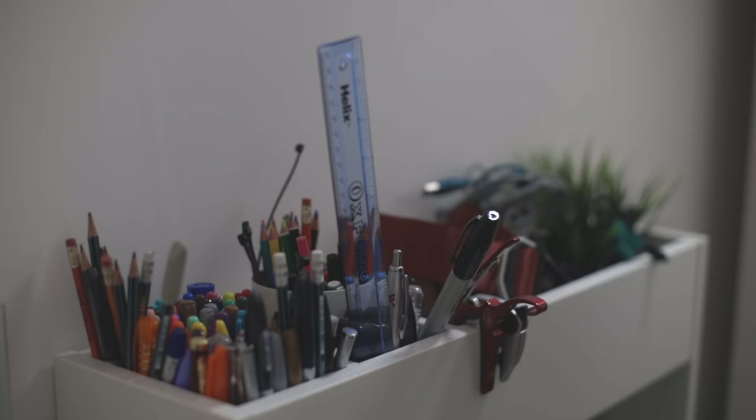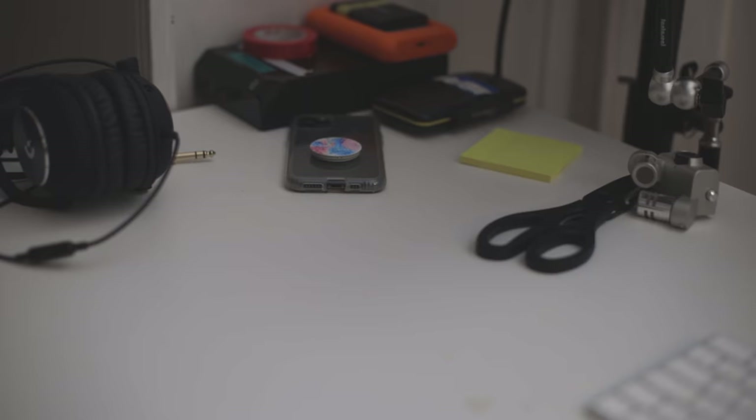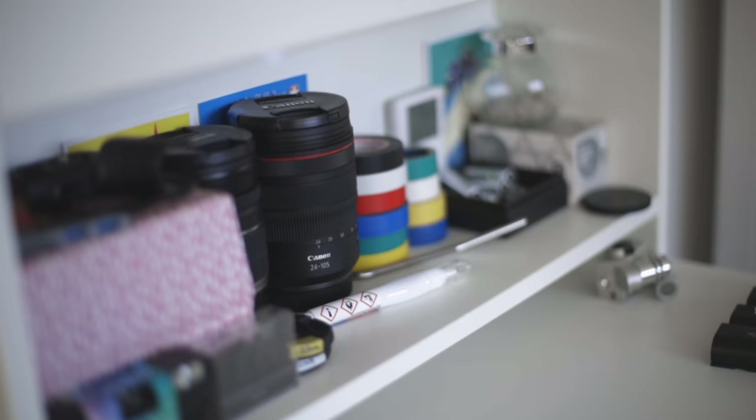I've been working towards something like this for what feels like an eternity and I've acquired some really awesome gear over the years that helps me do my job — and obviously it just never gets messy and always looks like this.